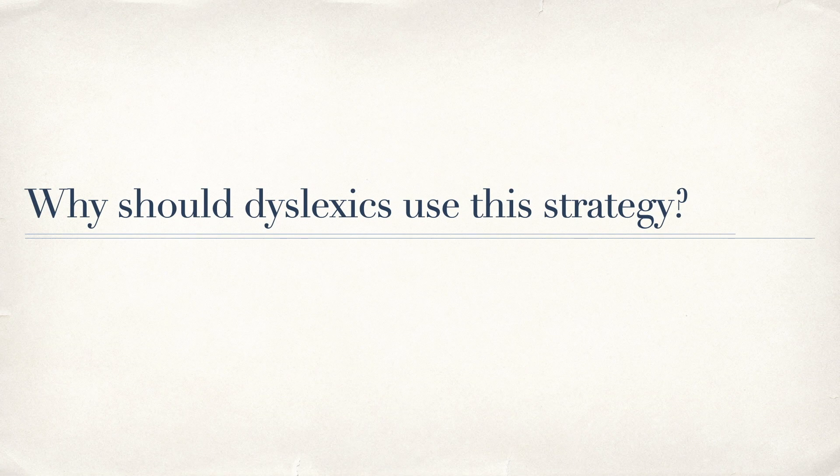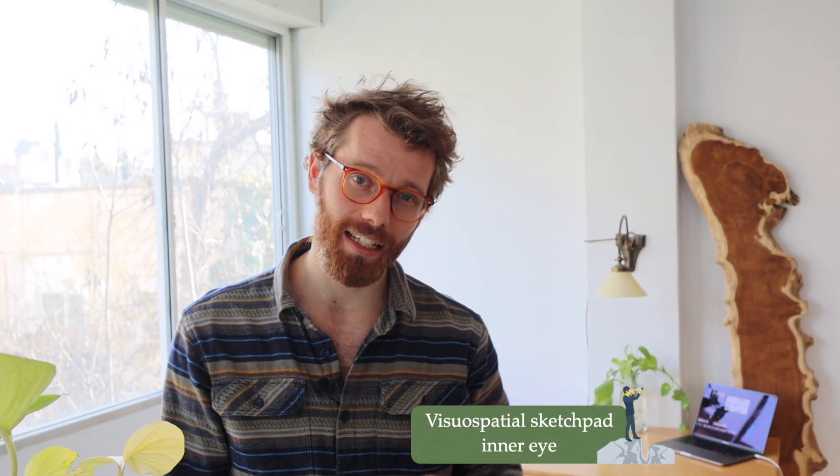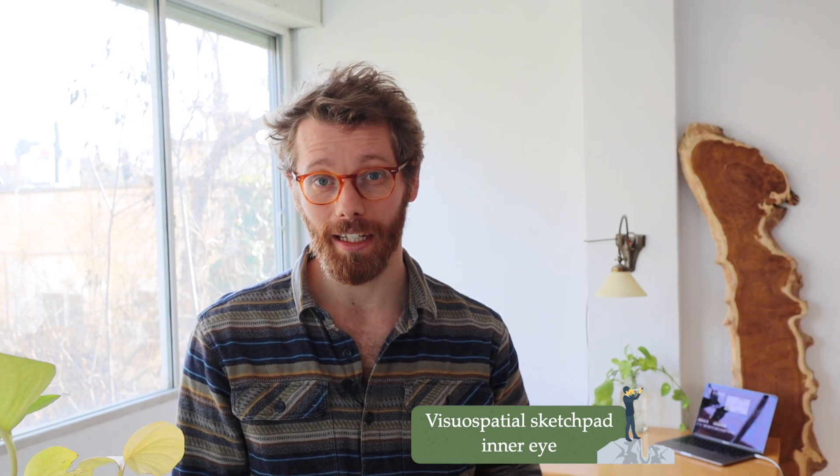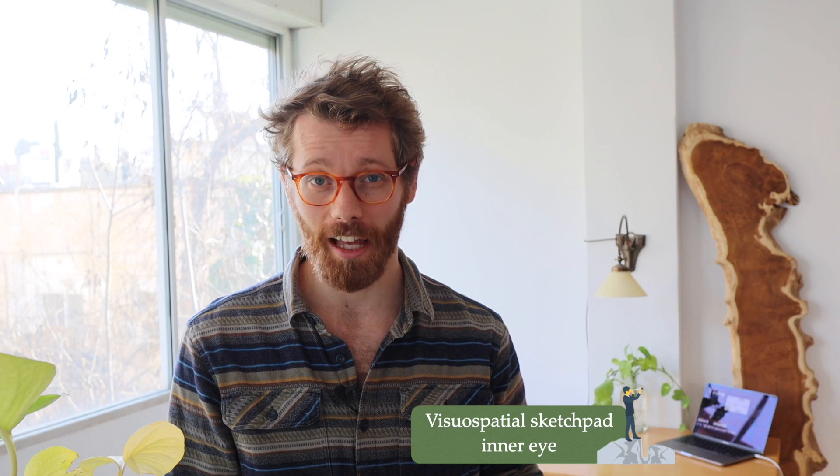I think this strategy is especially effective for dyslexics, and the reason has to do with research on the working memory of dyslexics. This visual representation shows all the different parts of working memory. The phonological loop, also called the inner voice, is responsible for written and spoken information. In contrast, the visuospatial sketchpad — the inner eye — is responsible for visual content. Research shows that while the phonological loop in dyslexics is impaired, the visuospatial sketchpad is not. So by drawing out concepts and using visual note-taking, dyslexics might be able to use the part of working memory that functions best. I've done this throughout my studies and it helped me out tremendously.